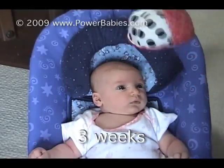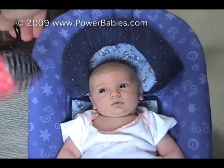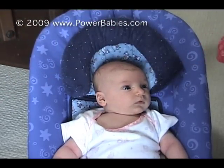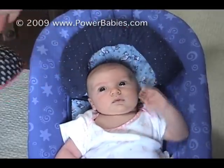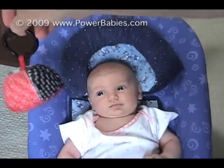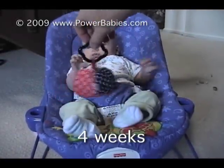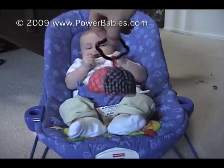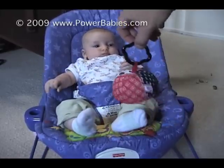A week later, we can still see the saccadic eye movements, but the jumps are smaller and faster. Research has shown that the movements are also more accurate and more able to anticipate the motion of an object, rather than just reacting to it. As your baby's neck muscles get stronger, you will notice that the object can be followed across a greater range of motion. As the arms get stronger, you may notice the beginnings of reaching movements — more on that in Activity 4. Your baby will also get better at seeing the object from further away, even as far away as the feet.